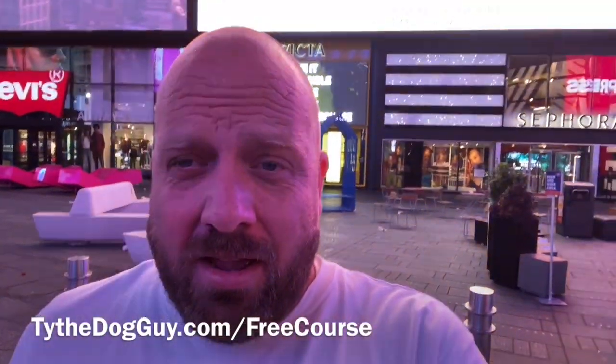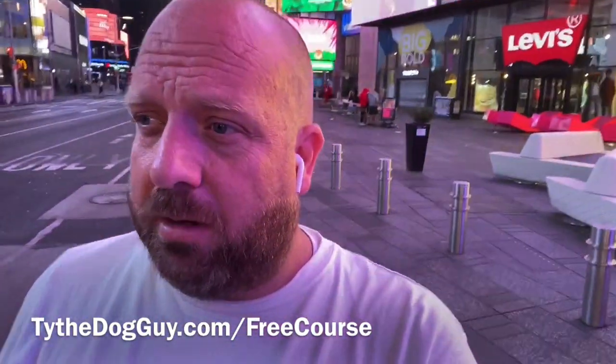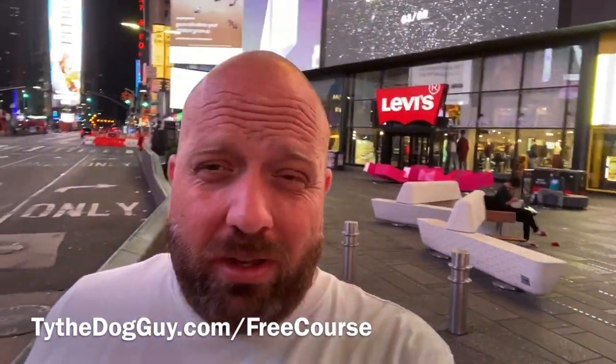If you haven't already and you're watching this on YouTube, go down to the description and click the link. You'll get free access to our 10-day training course — completely free, no obligation. You'll see how we train dogs to do all sorts of things: get rid of aggression, destruction, leash pulling, and all sorts of things. Go click that link and we'll see you in the other training.